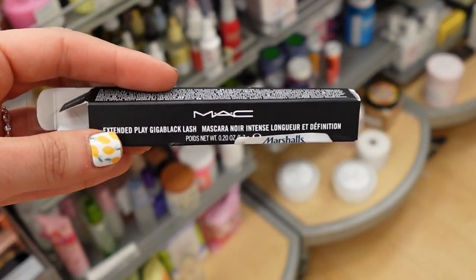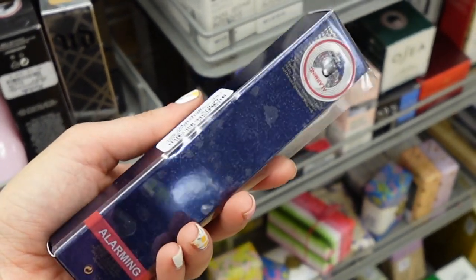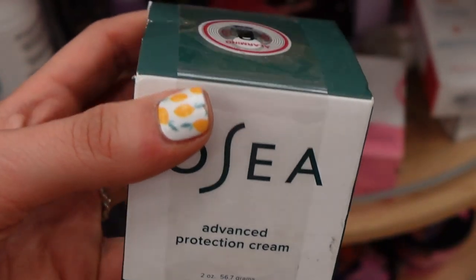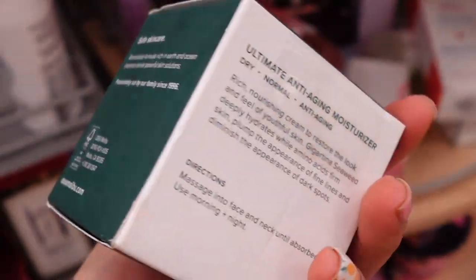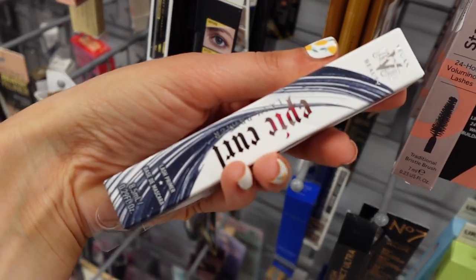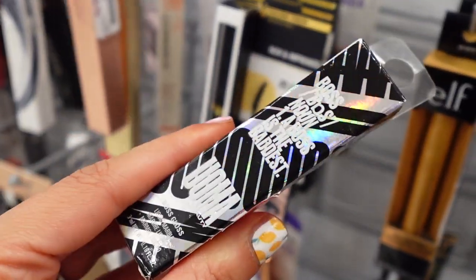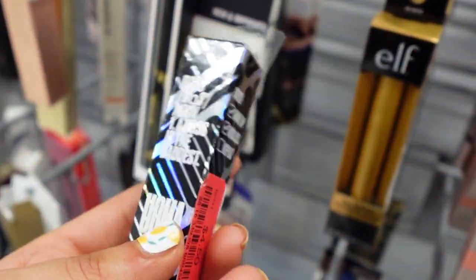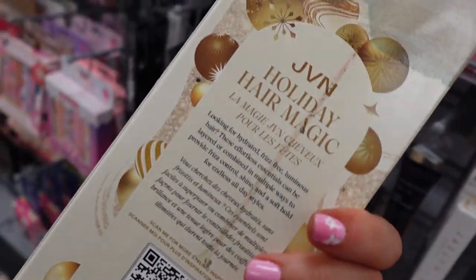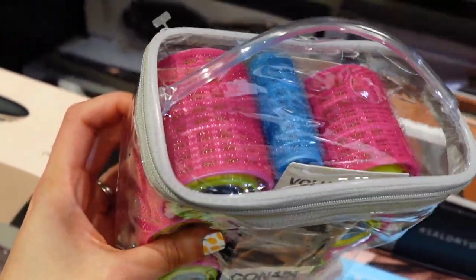I also found this Estée Lauder Future Hydro Rescue — this is like a skin tint with SPF, that was $19.99. Osei Advanced Protection Cream, an anti-aging moisturizer — that was $30. Kevin Aucoin Set. KVD Epic Curl Mascara. Woma Beauty. JVN Hair Care Set — this is like a little holiday set — that is $19.99. And this Conair Velcro Roller Kit, because I know people have been loving Velcro Rollers recently.